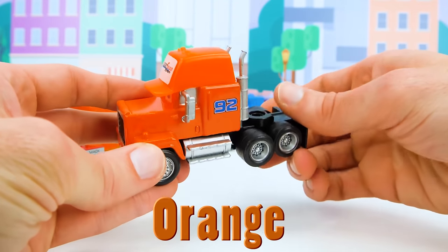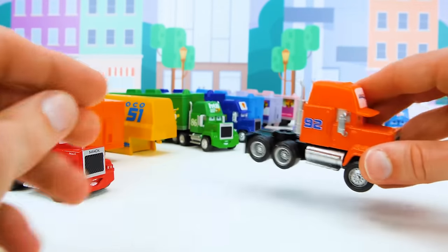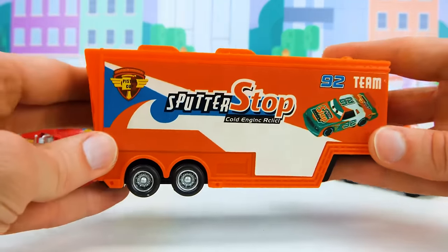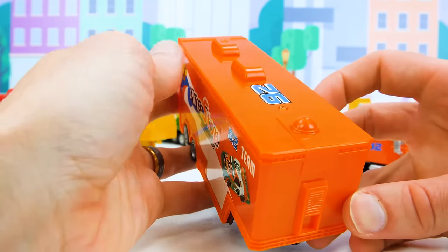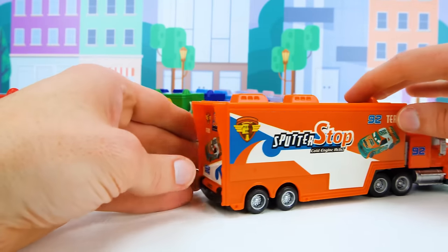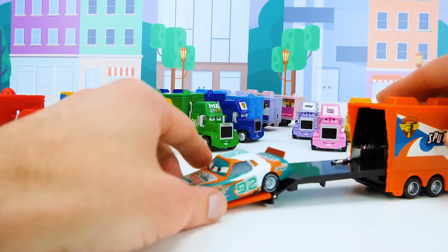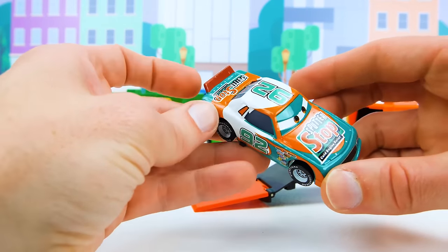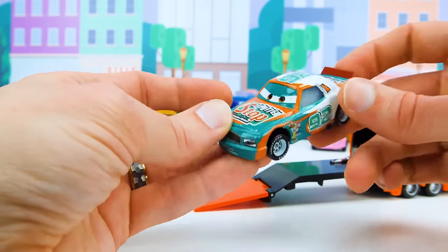We're gonna need to find the trailer for this one. I think it's this one over here — the orange matches our truck, but the race car looks like it's different colors. At least the 92s match so we know we got the right one. Let's take a look inside — it's Murray Clutchburn, a famous racer who won gold in the 1984 Olympics. That was a long time ago, so let's see if he's still fast when he races today.